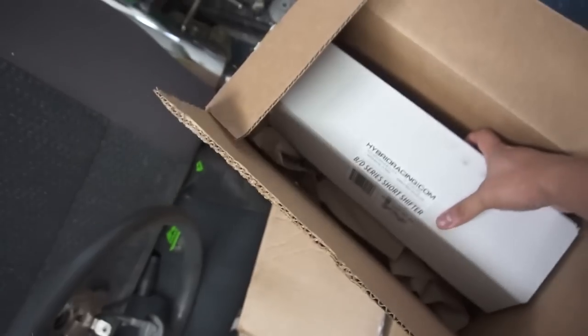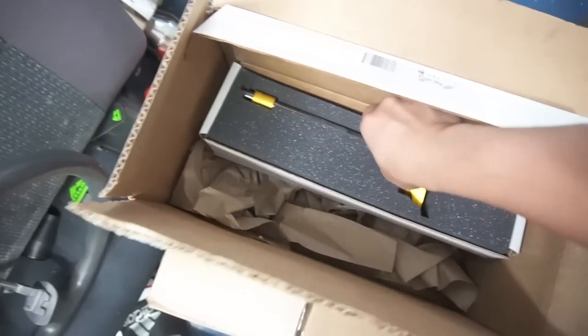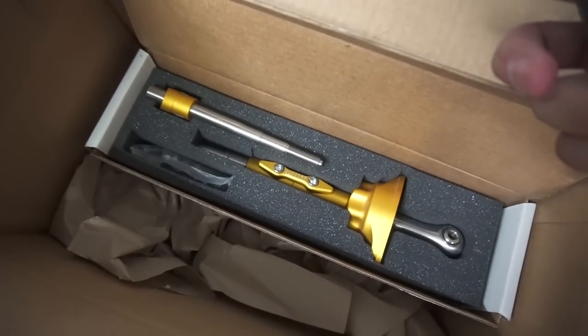During the Black Friday sale I also picked up the Hybrid Racing short shifter, which I really liked in my FG2. I always want to support the brands that I love. Hopefully I'll be installing that soon — as of right now the car's still on jack stands so I haven't really been doing much to it.